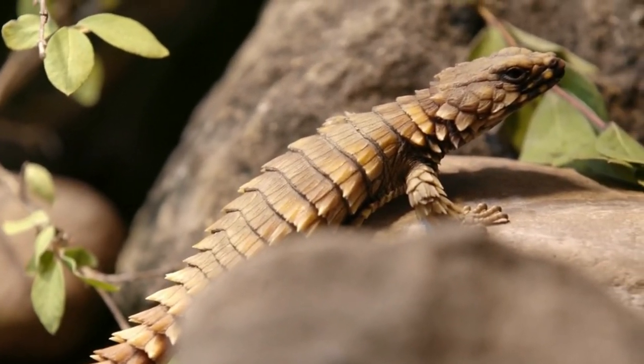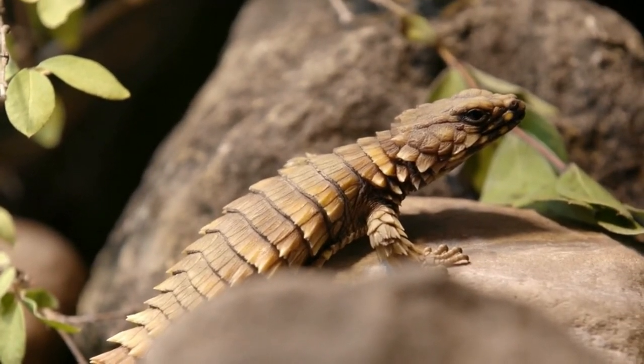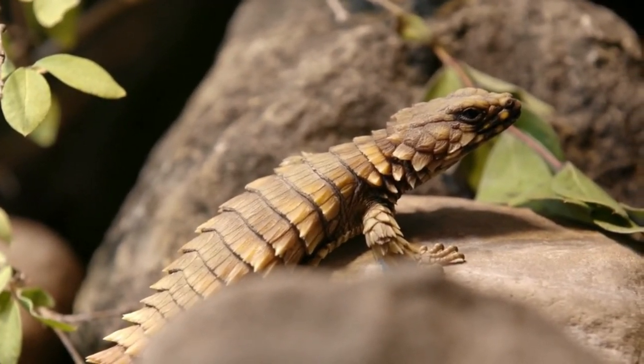The spines on the neck and tail of armadillo lizards cause them to curl into a ball when threatened, which is unpleasant to most predators. When in peril, they can also shed their tails.